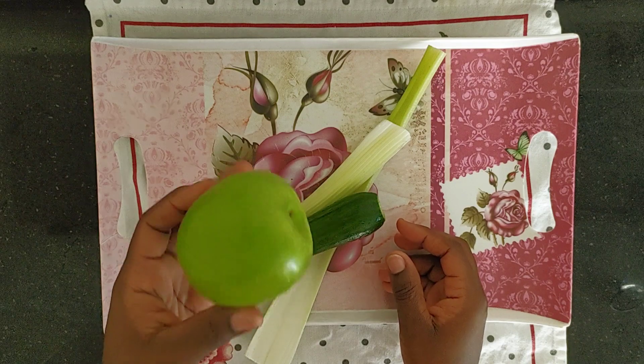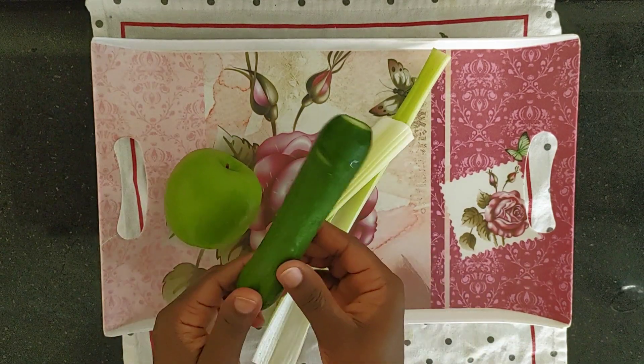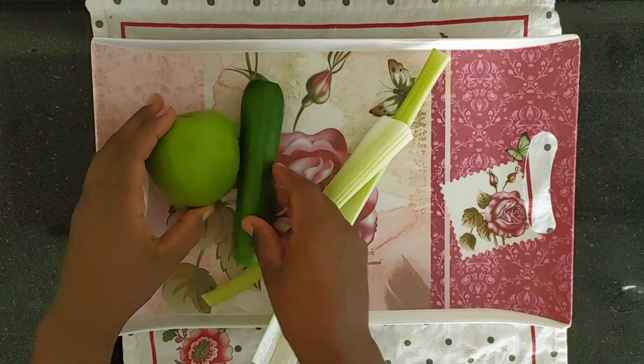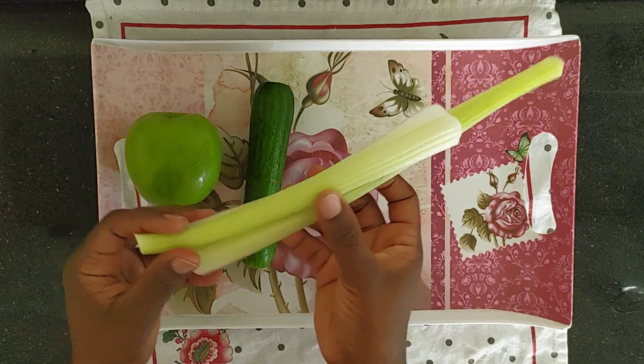Hello guys, welcome back again to my channel, I hope you're doing great. Drinking green juice is one of the best ways to achieve glowing skin, so in today's video I'm going to show you how to make it.